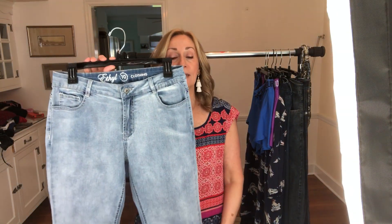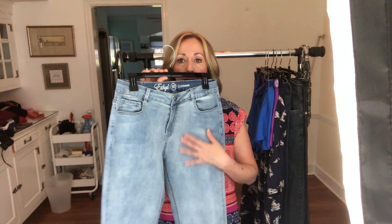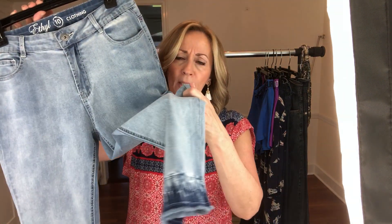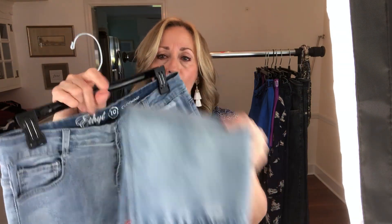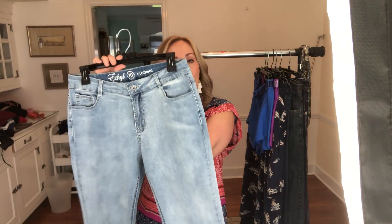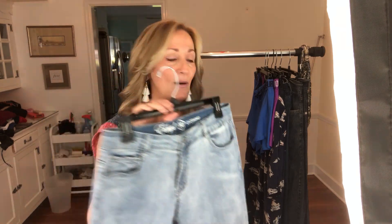Next pair of jeans is Ethyl. I know nothing about Ethyl — I don't think I've ever found Ethyl before, and I did not look these up. They're not an acid wash; they're like a bleach rinse, but they had some things going for them. Look at that hem — that's great. I just really liked these. I don't think this is a high-end brand and I don't think I'll get a lot for it, but yeah, I'll take a chance on those.